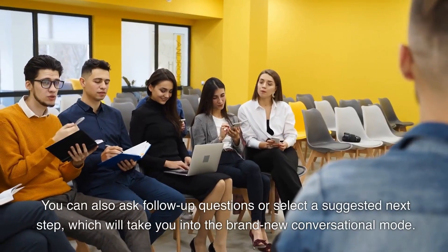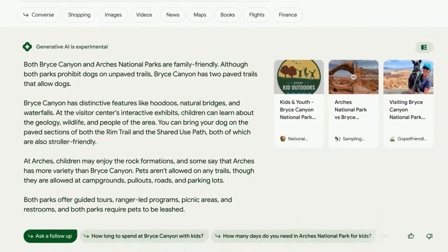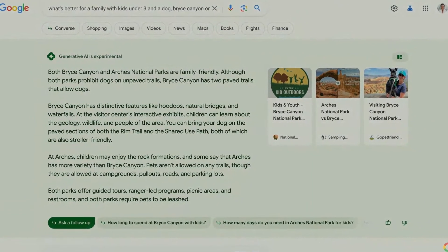You can also ask follow-up questions or select a suggested next step, which will take you into the brand new conversational mode. This allows Google search to understand your full intent and provide more specific results.